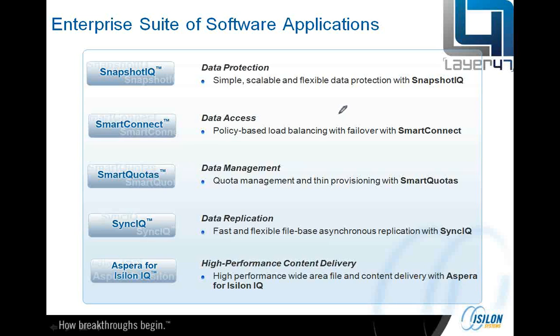We have unlimited snapshots on a file basis, so you can snapshot a directory or a file. We've also got Smart Connect, which is the load balancing. We can carve the cluster up to dedicate parts of it in terms of performance to particular workgroups. In a media post-production environment, for example, we might carve the cluster so the first couple of nodes are used for ingest, the next couple for editing, and the bottom two nodes in a six-node cluster for subtitling, playout, or broadcast to air.